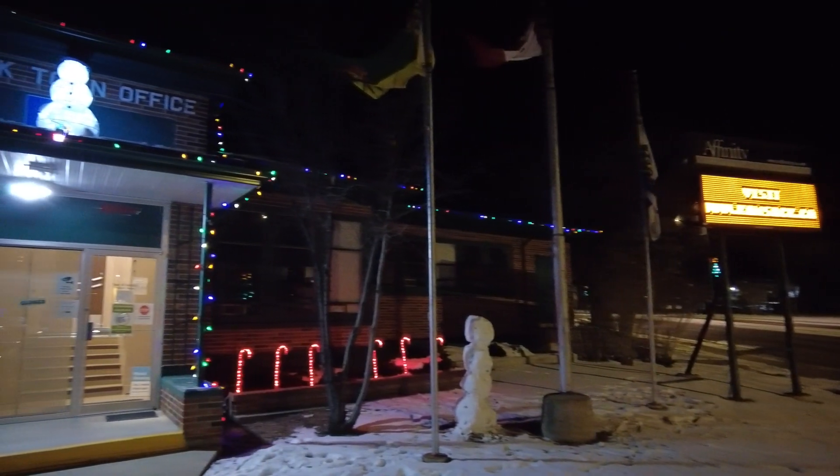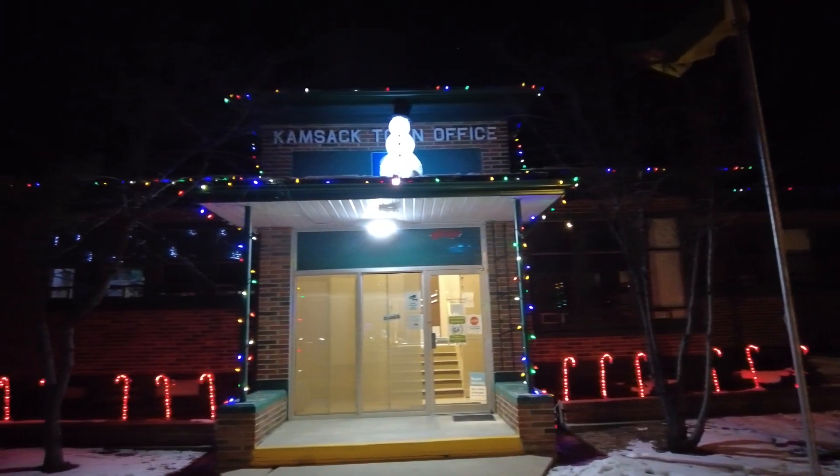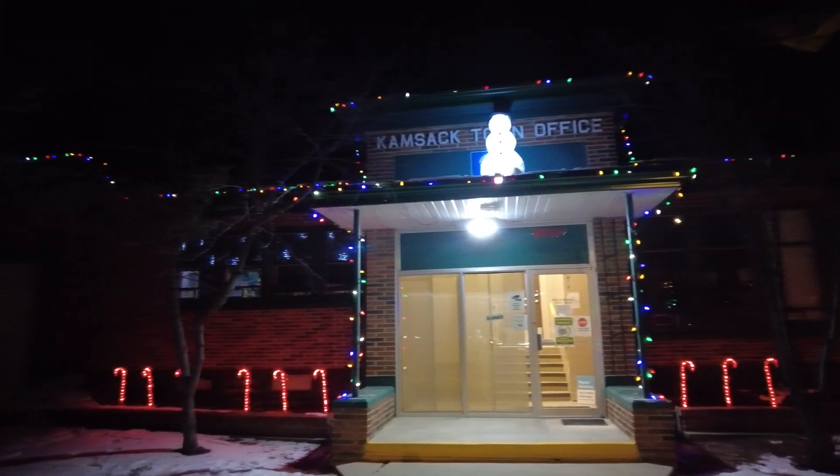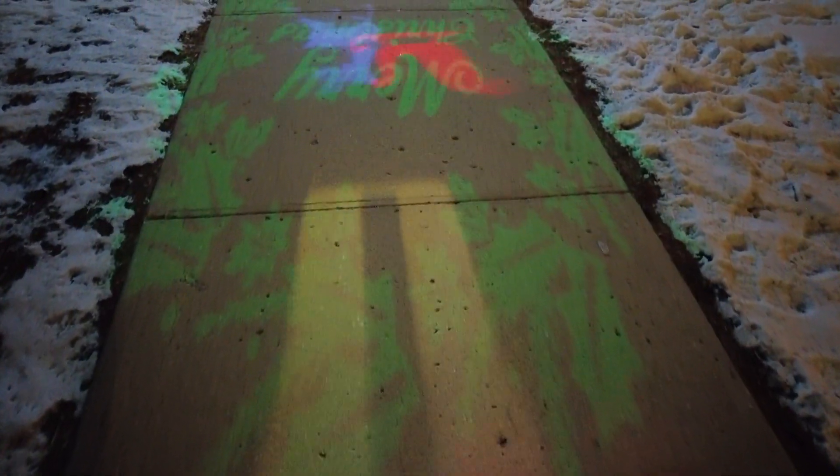Speaking of the town, check out the Kamsak town office. They've gone all out here — they've got a snowman up on the roof, another one on the ground, and lots of lights all across the town office to make sure they're looking very festive.